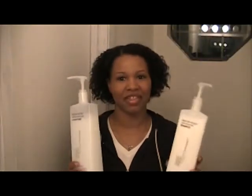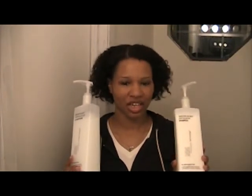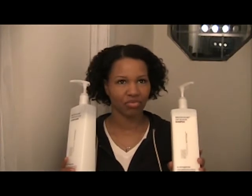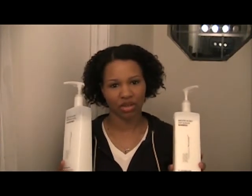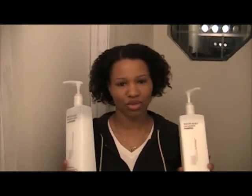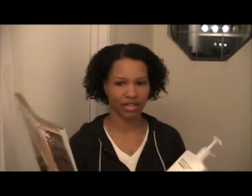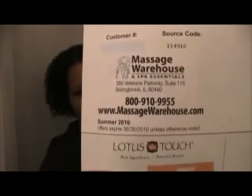These are my shampoo and conditioner — they're from the Giovanni line. I was buying the Giovanni shampoo and conditioner pretty often because my whole family would use it, so I was going to the store all the time. I went ahead and broke down and went on to massagewarehouse.com. It's like a supply company for massage supplies like towels and things like that, but they also carry the Giovanni line. So it's just massagewarehouse.com.